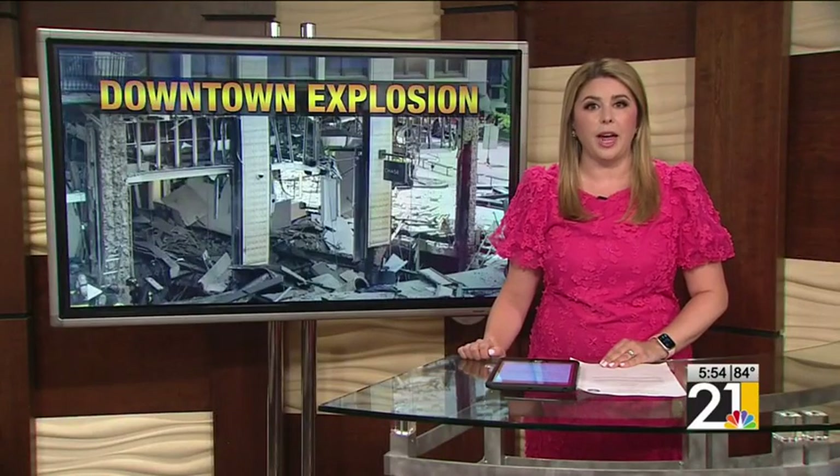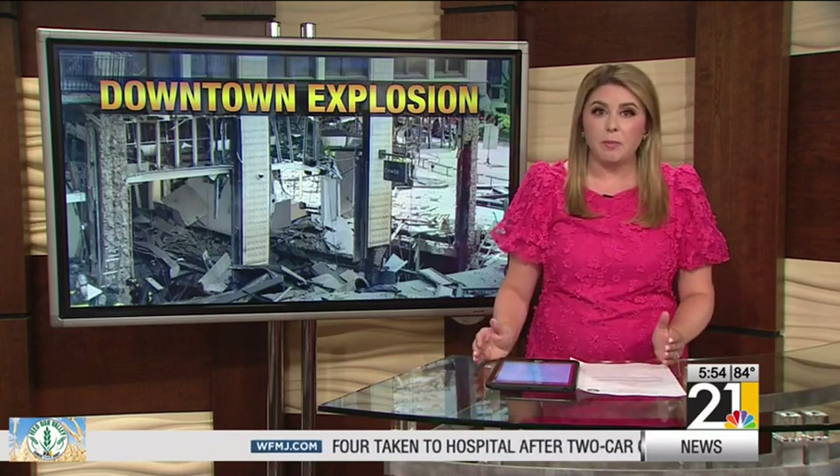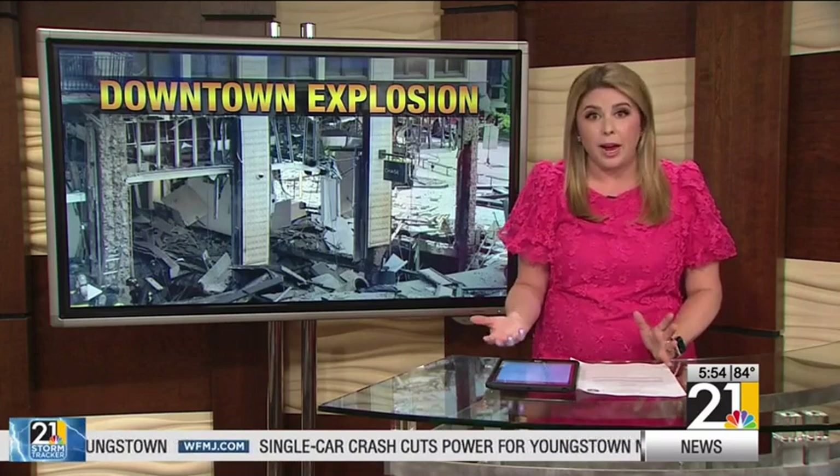The owners of the Realty Tower have decided to demolish the building after the deadly explosion this month. At this moment, the owners say they have concerns about the safety of the building and being able to stabilize it. To illustrate how a demolition of a building like that in the middle of a downtown would play out, we have Youngstown State School of Engineering Professor Dr. Anwar Islam joining us now. Thank you so much for being here.